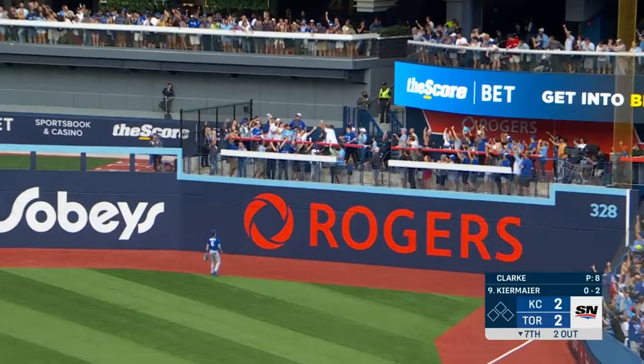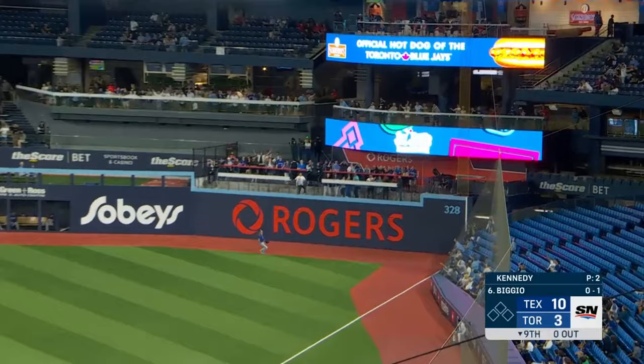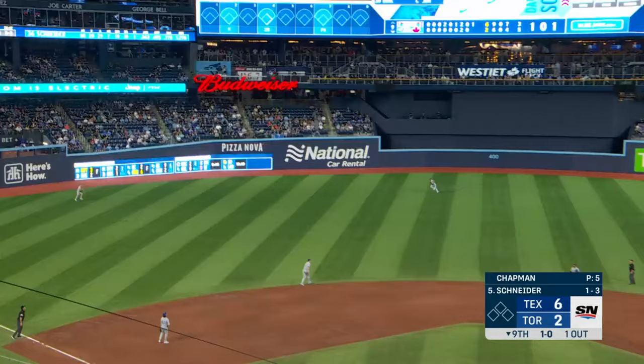This one hit in the air to deep right — and gone! Fly ball, well hit, right field — and it is gone!